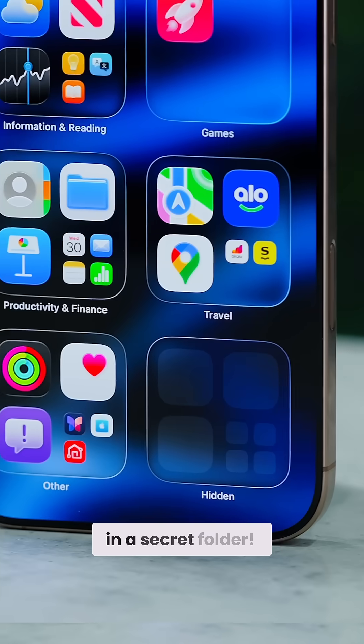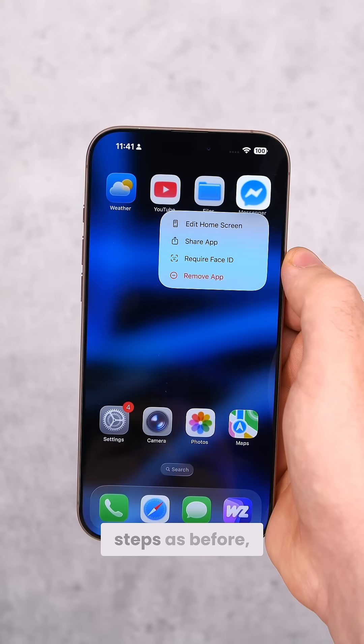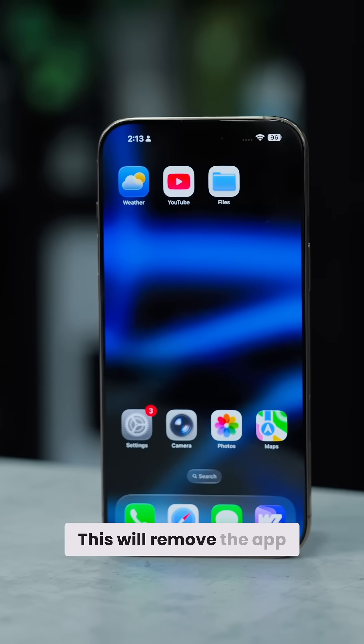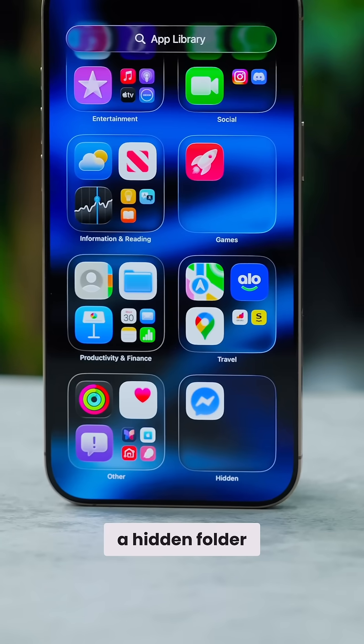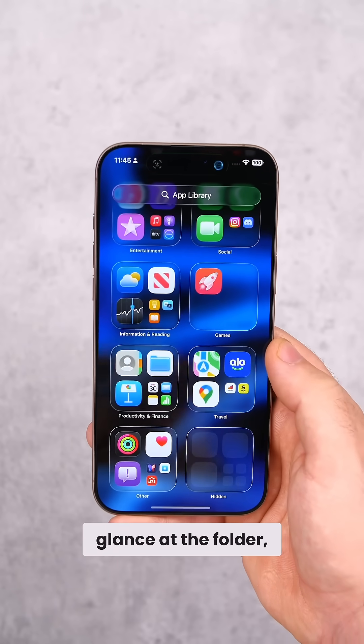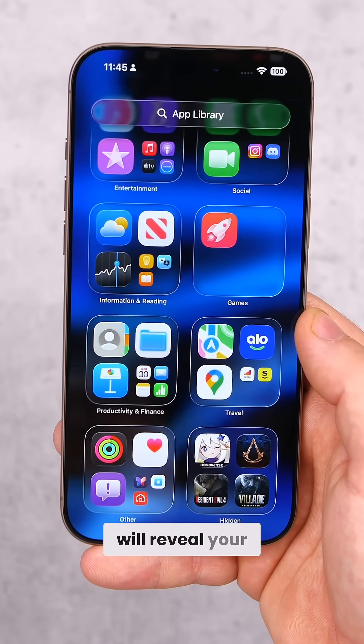Number two: you can also hide apps in a secret folder. Simply do the same steps as before, but select 'Hide and Require Face ID'. This will remove the app from your home screen and place it into a hidden folder in the App Library. Simply scroll to the bottom, glance at the folder, and Face ID will reveal your hidden apps.